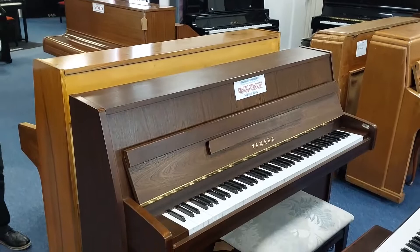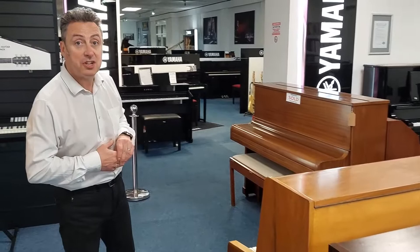you'll see a selection of used pianos here. The ones that say 'waiting preparation' are literally just waiting to be set up and tuned by our technician. Our technician checks every piano that we've got unless we've otherwise stated it. We do sell some as restoration projects occasionally.